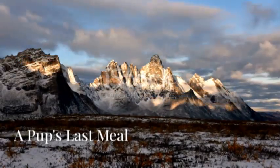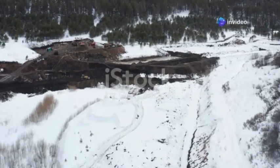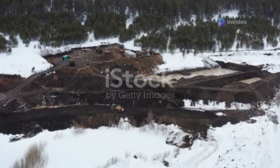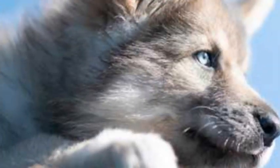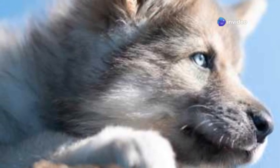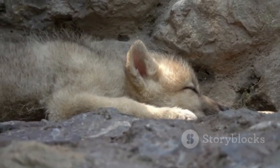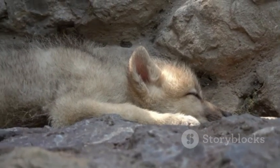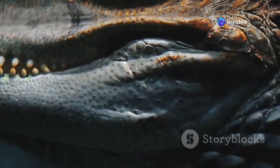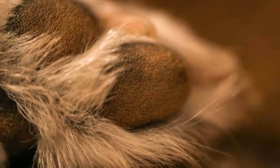Our journey to uncover frozen time travelers brings us to the Yukon Territory in Canada, where in 2016, gold miners stumbled upon an astonishing find while blasting through permafrost: a perfectly preserved wolf pup frozen for over 57,000 years. This tiny creature, named Zur — which means wolf in the local indigenous language — gives us a touching glimpse into the lives of these apex predators during the Ice Age. Zur's fur, a blend of gray and brown, remains remarkably intact, and her sharp puppy teeth are clearly visible. Even her paw pads are perfectly preserved, showing the delicate lines and textures of a life cut short.